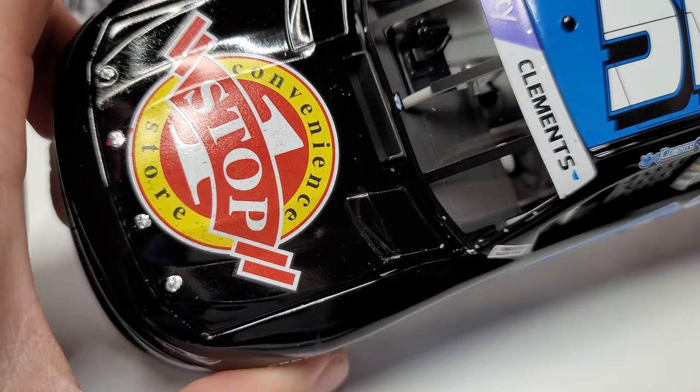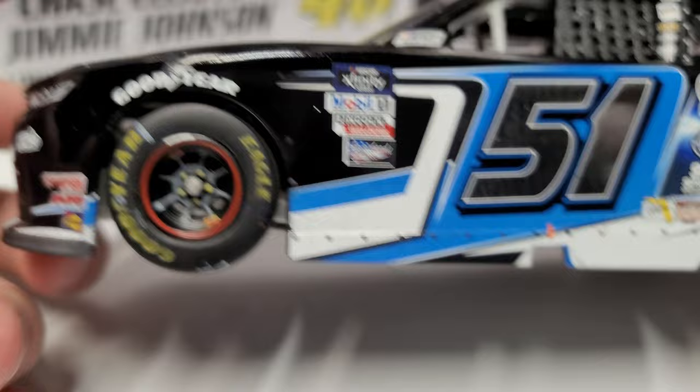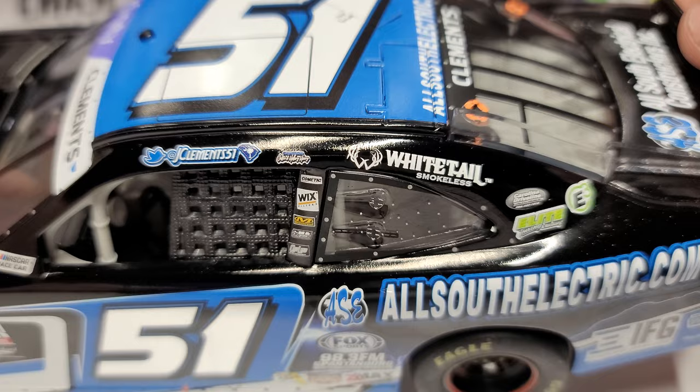Let's go ahead and review it. You can see we've got "One Stop Convenience Store" - took me a moment to read that. We've got a little bit of a mark here on the left front by the Simpson logo. We do get foil numbers - I think this is the first XFinity car to have these shiny foil numbers on them, so that's pretty cool.